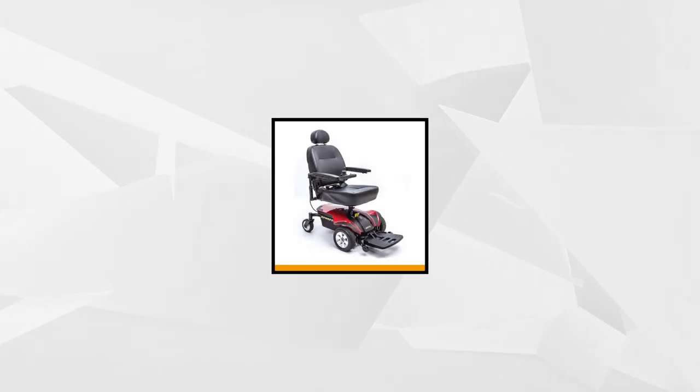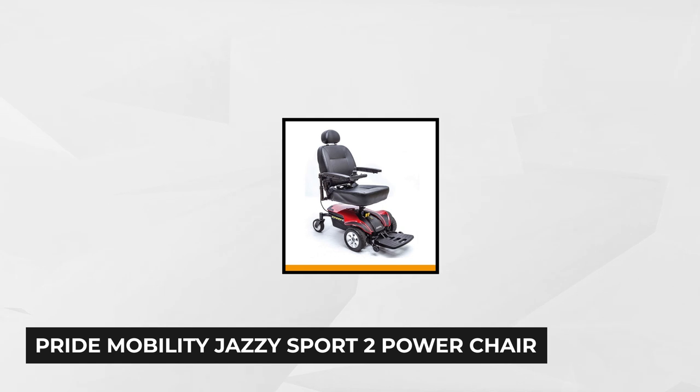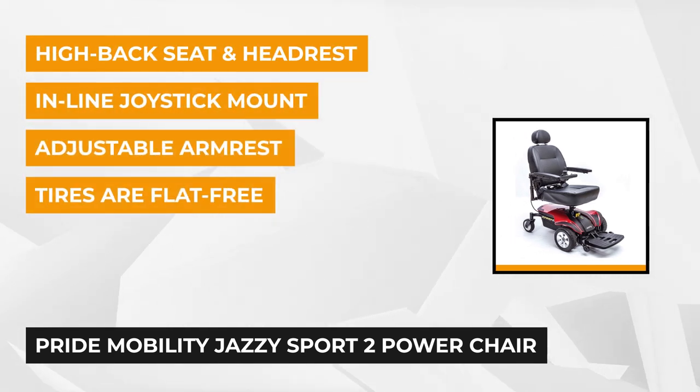Leading the list is the much-in-demand Pride Mobility Jazzy Sport 2 Power Chair. It features two-front-wheel drive and in-line motor technology, ensuring optimum stability and performance. Why pick a traditional one when you can have a more attractive choice that provides the same performance?